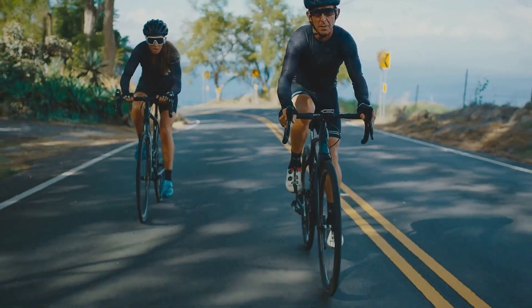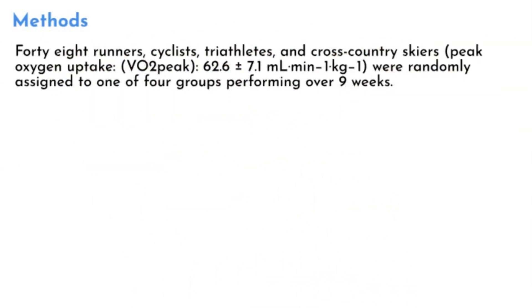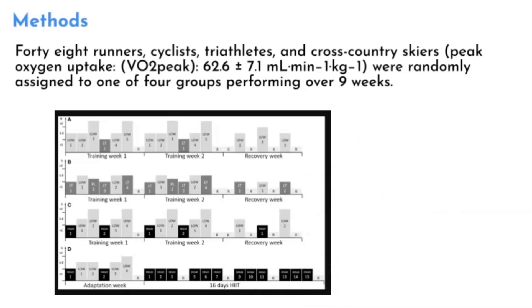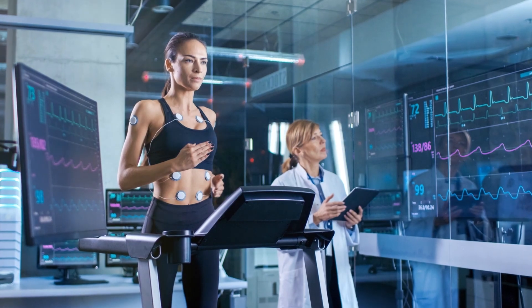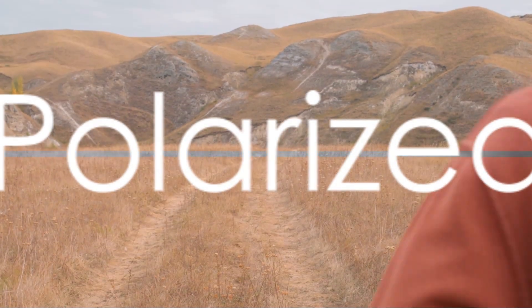Four groups of endurance athletes — runners, cyclists, triathletes, and cross-country skiers — were randomly assigned to one of these four training methods for a period of nine weeks. Their training intensity was heart rate controlled, and their endurance performance was measured using an incremental test, work economy, and peak oxygen uptake tests. The results were quite revealing.